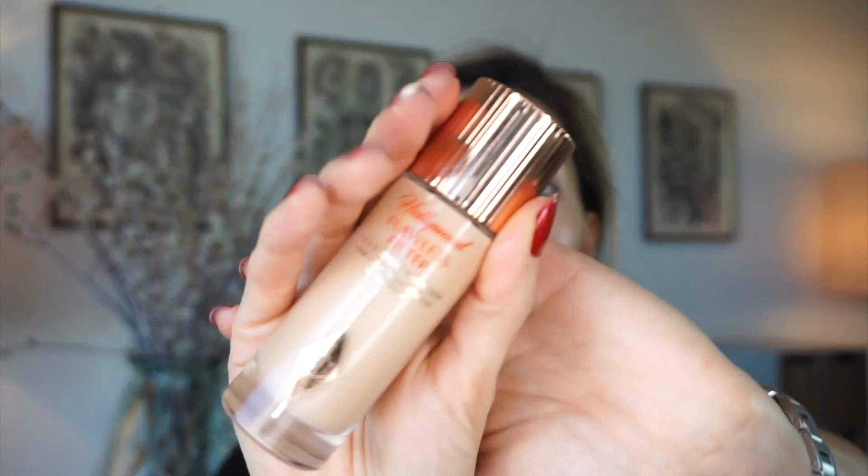For an extra glow I'm going to use the Charlotte Tilbury Hollywood Flawless Filter in shade 2 Light. When I want extra glow on my cheekbones, a little bit on the bridge of my nose and cupid's bow — you can also put it all over your face. On days I'm not putting a ton of makeup I love just putting this all over, but for today I'm just placing it in targeted areas and buffing it in.